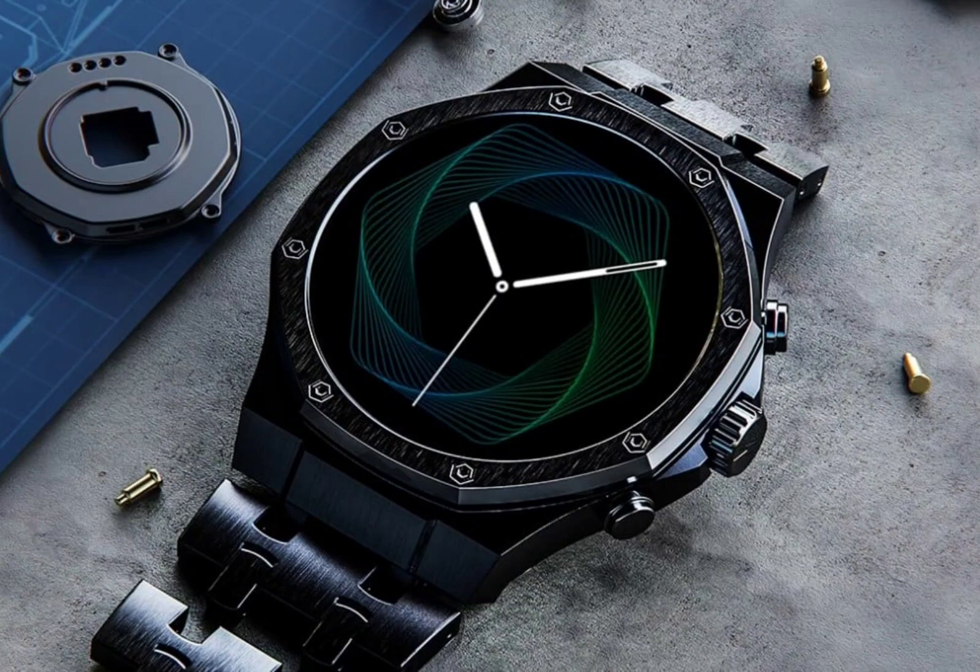The device draws its power from a 380 mAh battery unit. The Firebolt Royale carries a price tag of Rs. 4,999 and is offered in rose gold, gold, black, blue, and silver colors. The smartwatch can be purchased from Amazon and the brand's website starting November 25.